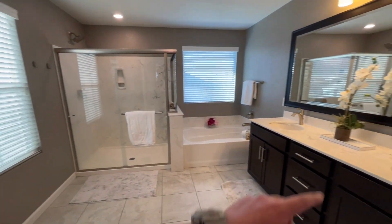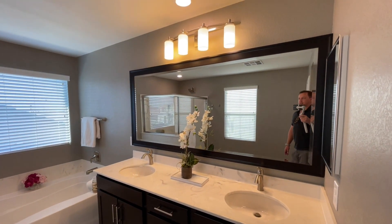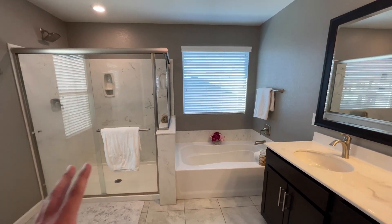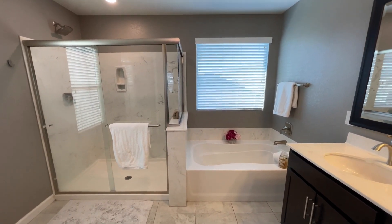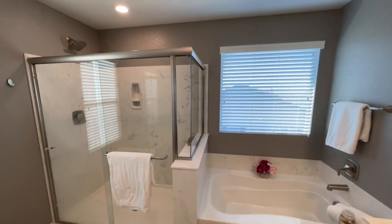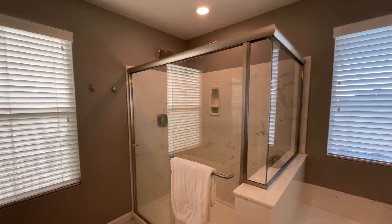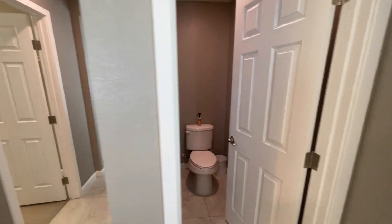Coming into the bathroom — same cabinets as before, same countertops, same under-mounted sinks. They did a picture frame around the mirror, and I do like the lighting in here. We have a separate tub and a separate shower. Normally from the builder this would be fiberglass composite, but they obviously went with the cultured marble — a slight upgrade. There's a little soap shelf in the shower, and you can put soaps and shampoos on the ledge. There are so many windows in here too, and then we have our enclosed toilet area.